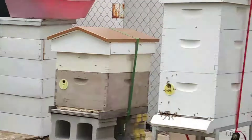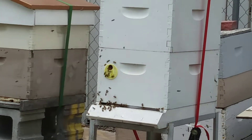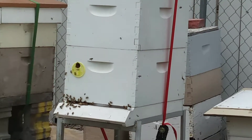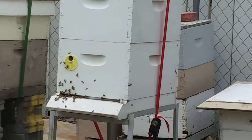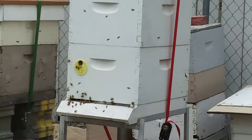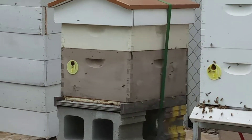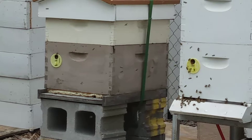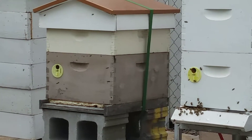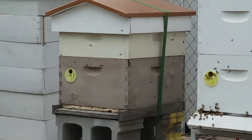I've got these guys over here too. That one there — I just added that box. They're doing really good. Those are the bees I got from Chadron this year. Most of those guys flew off, and I almost thought maybe I should take the other box off because there's hardly any bees in that one.